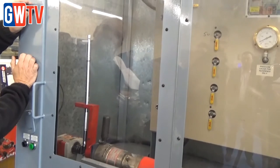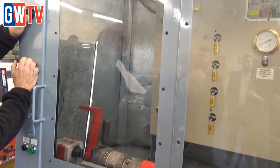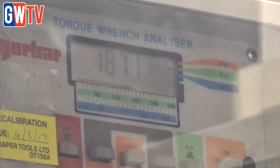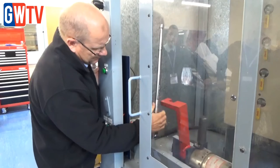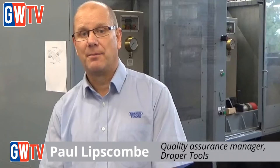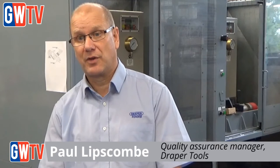On spanners, sockets, wrenches, ratchets, etc., we work to the DIN standard — the German standard. We test a variety of items, including automotive spanners, sockets, and ratchets, up to and beyond the proof torque to make sure that they're strong enough, don't distort, and don't deform during function.